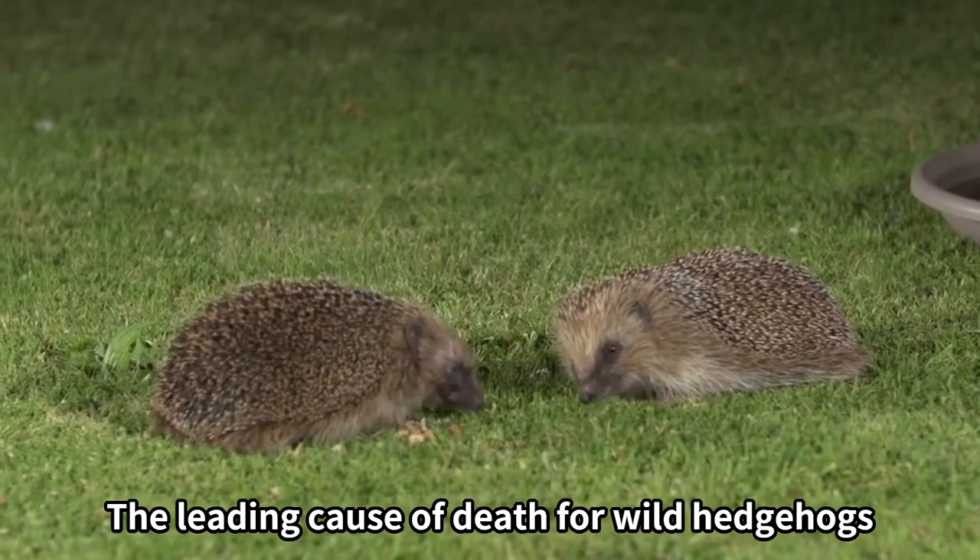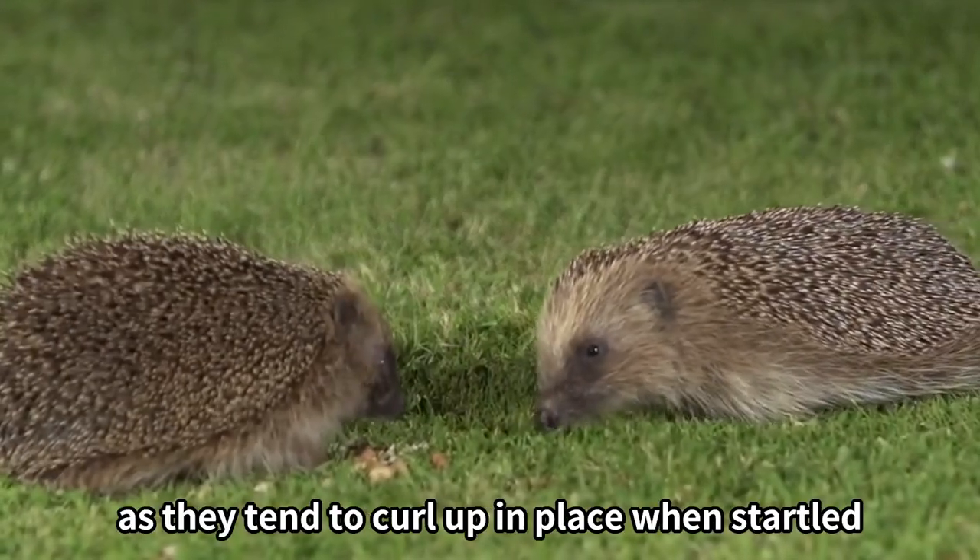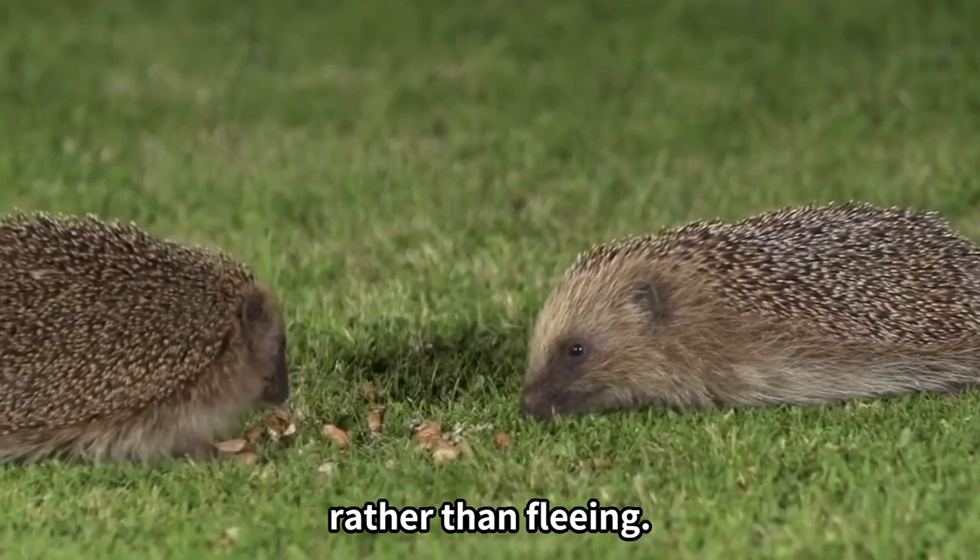The leading cause of death for wild hedgehogs is traffic accidents, as they tend to curl up in place when startled rather than fleeing.